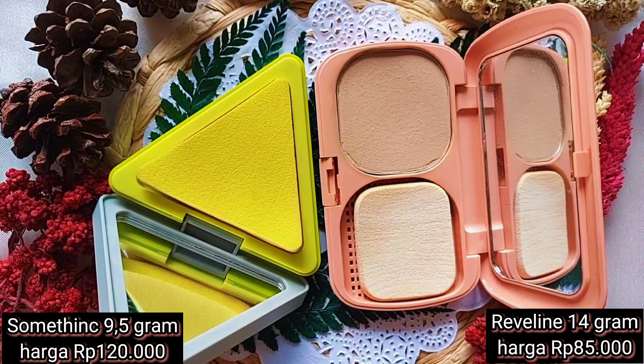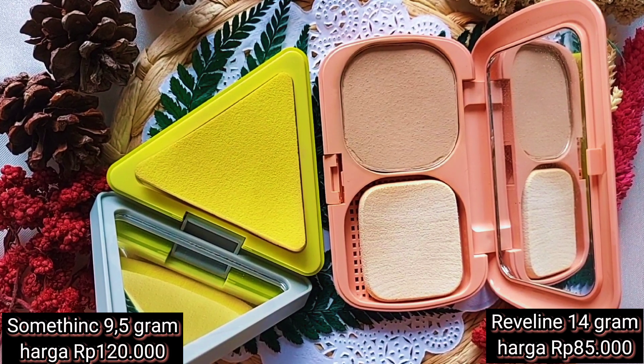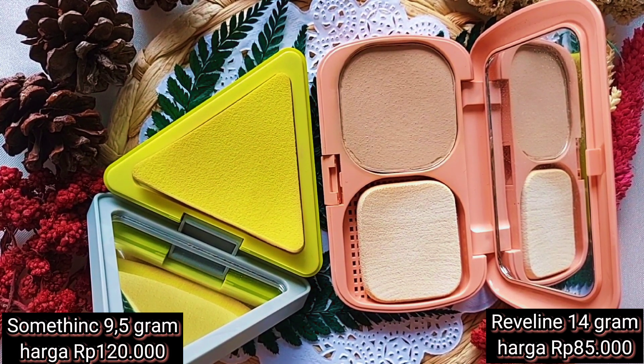Untuk Reveline aku pakai shade Natural, dengan neto 14 gram harga Rp 85.000. Sedangkan Somethinc aku pakai shade Medium, dengan neto 9,5 gram harga Rp 120.000.